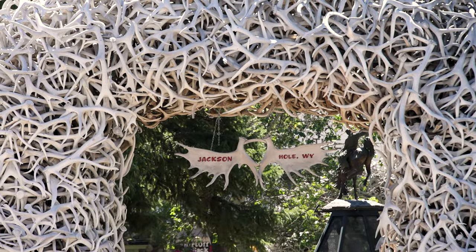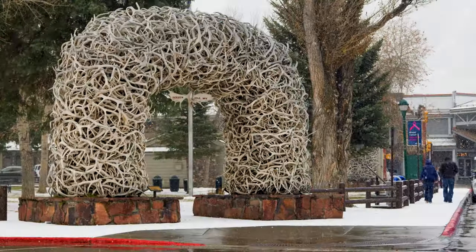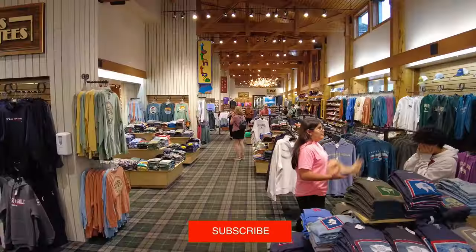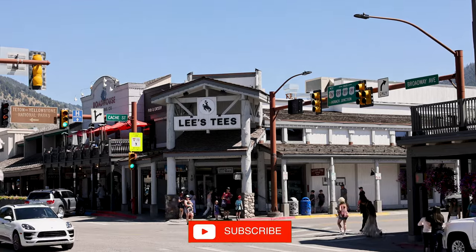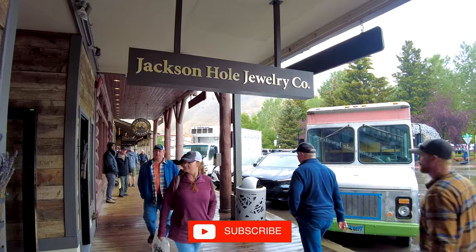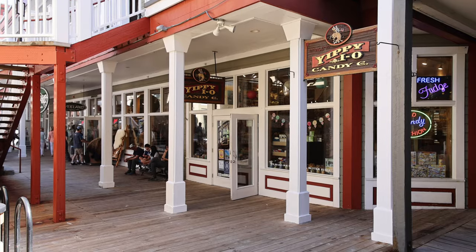The elk antlers were collected from the nearby National Elk Refuge. Surrounding the town square are shops, restaurants and galleries. You'll find everything from t-shirt shops, tourist memorabilia stores, high-end galleries, restaurants and of course coffee shops.